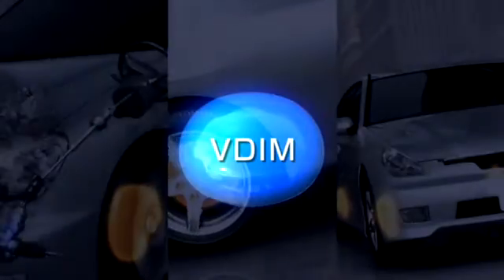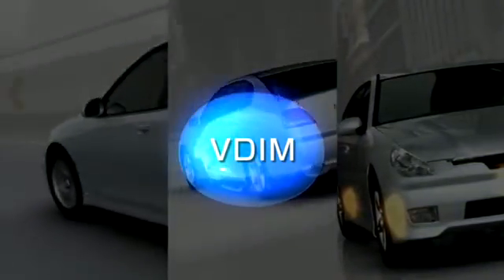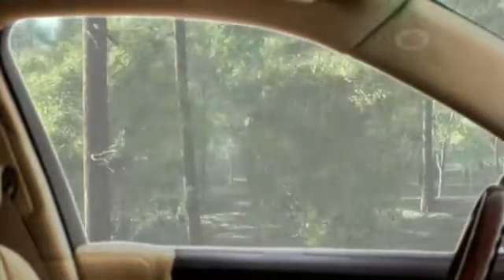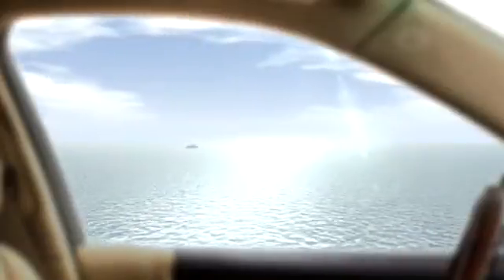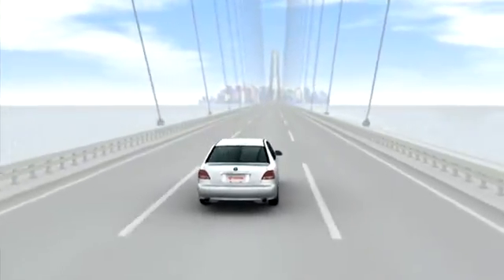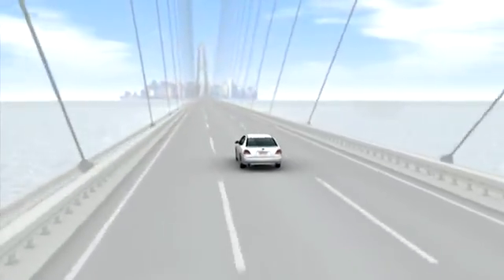This is VDIM. At Toyota, our engineers work to make your driving more enjoyable and comfortable. Toyota will continue to provide our valued customers with safe vehicles.